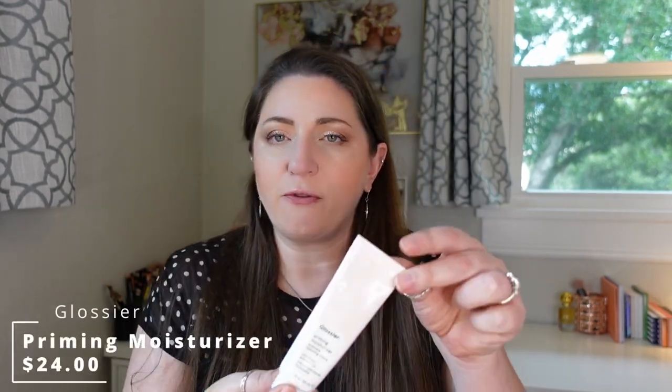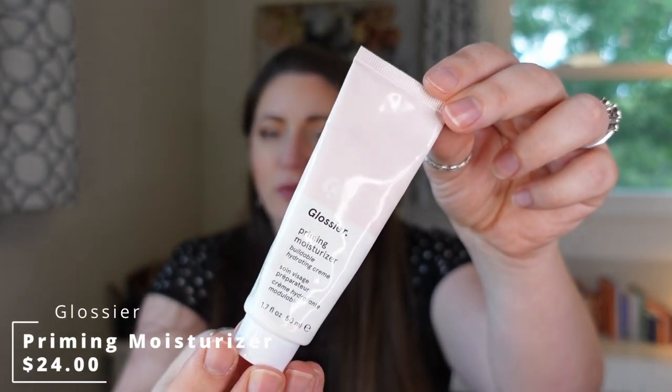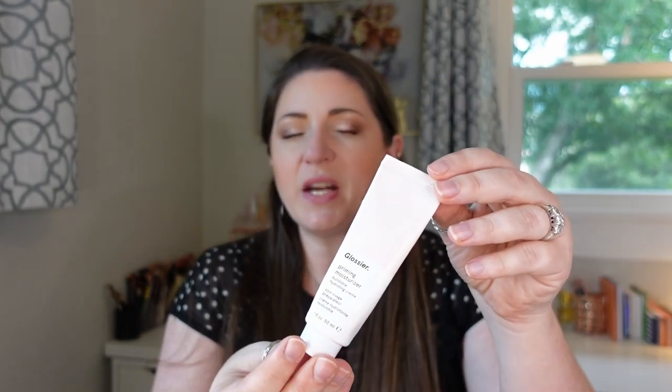Let's jump right in, starting with base products and then moving into complexion. I did a full face of Glossier and purchased the original priming moisturizer. What I love about it is that it's a lighter weight formula — it doesn't mesh with the foundation but gives me hydration. I'm not really looking for something that fills in my pores; I prefer something more hydrating because I have really dry skin. I've not been able to put this down, and every foundation I've used on top of it has worked so well. It's fast becoming one of my favorite primers.